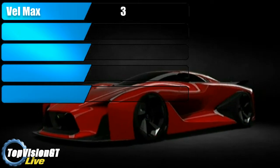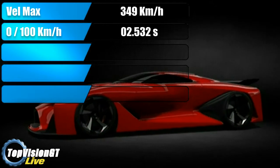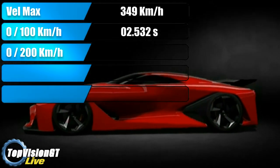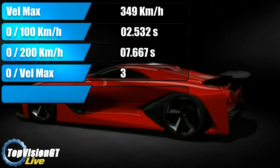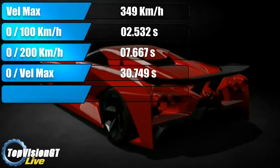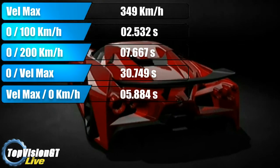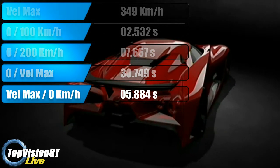Eccoci tornati ragazzi dopo questo splendido test di accelerazione della Nissan Concept. Andiamo subito a vedere i risultati: la Nissan ha raggiunto la velocità massima di 349 km/h, accelerando da 0 a 100 in 2 secondi e 532 millesimi e da 0 a 200 in 7 secondi e 666 millesimi. Per raggiungere la sua velocità massima di 349 km/h, l'auto da ferma impiega 30 secondi e 749 millesimi, mentre il suo tempo di frenata dalla velocità massima fino a fermarsi completamente è di 5 secondi e 884 millesimi.